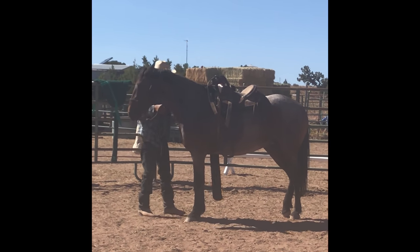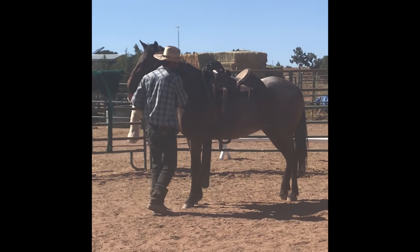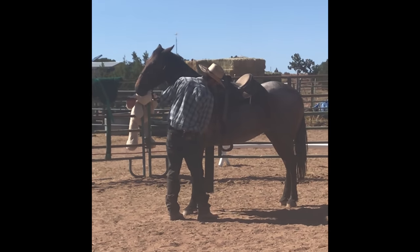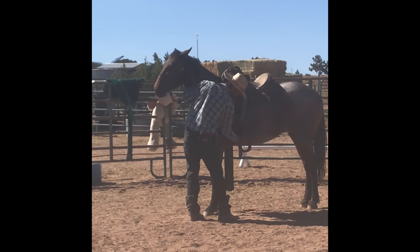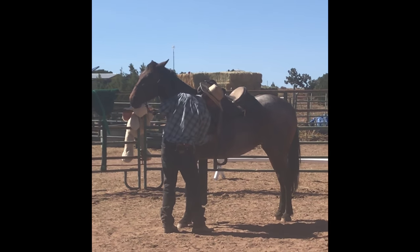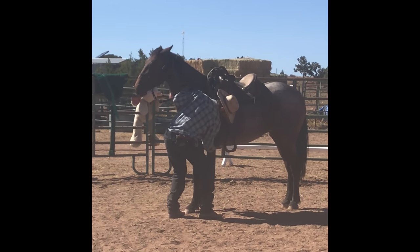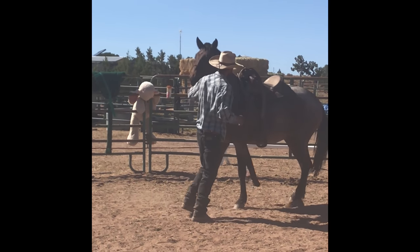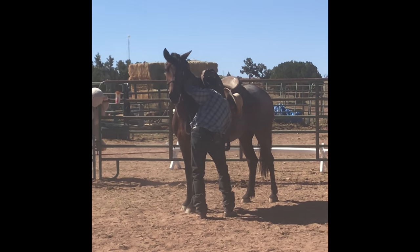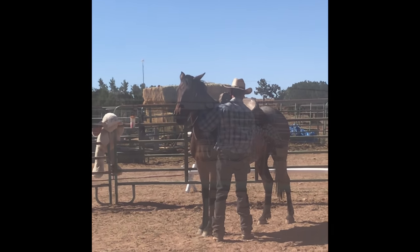And here's her first saddling. This is probably a month in — that's how long it took him to get that first saddle on, because she just wasn't ready. Same thing — he's really making sure she's prepared before he tightens that girth. She hit the cinch with her foot and spooked herself, but I love her reaction because she just kind of spooked a little bit — she didn't lose it.